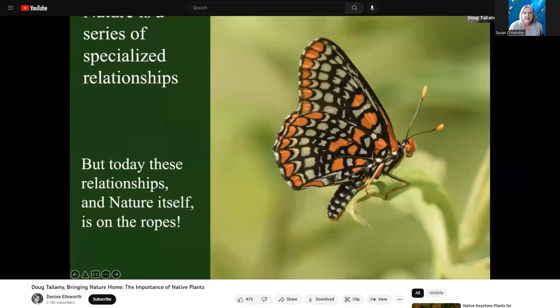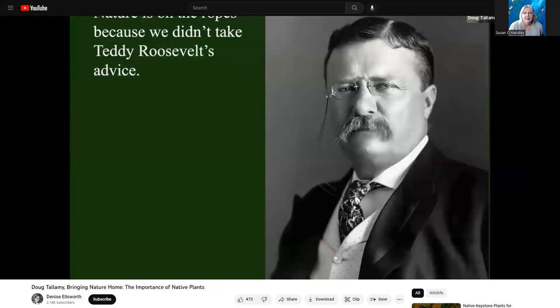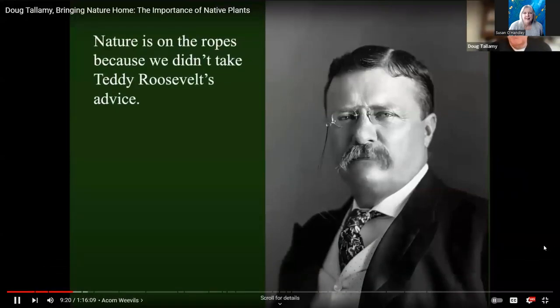You won't have the Baltimore checkerspot unless you have white turtlehead. I could talk all day, all week, all year about nature's specialized relationships. The point I want to make today is that these relationships — nature itself — is on the ropes.